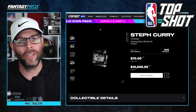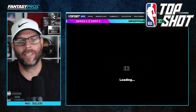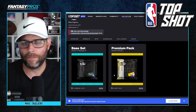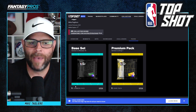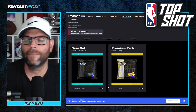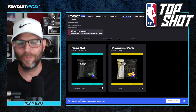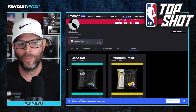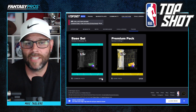What we're going to be doing today is going through and actually opening some packs. I've got two packs that I've stashed aside — one base pack and one premium pack. There are different packs that become available at different times. The base pack comes with three moments, while the premium pack comes with five or six. Those are a little bit more rare, so after you buy a pack, it shows up in your account and this is how it works.